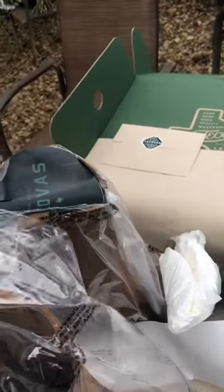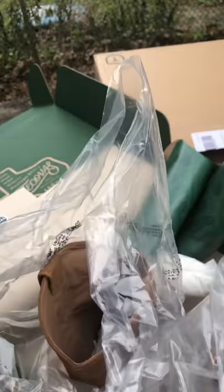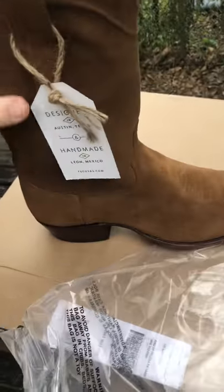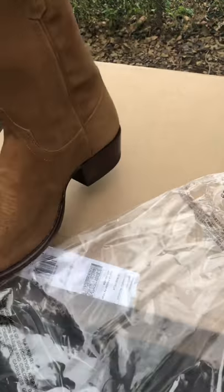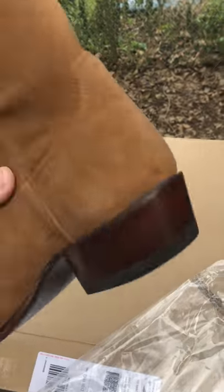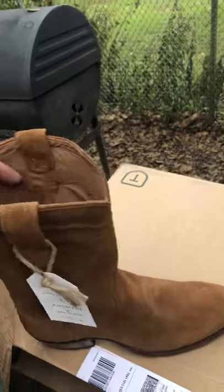Yep, they're tens. Yeah, look at that — making sure that's a size 10 before we go any further. Yep, sure is. All right, look at that — look at them! I am so excited. Look at those leather soles!